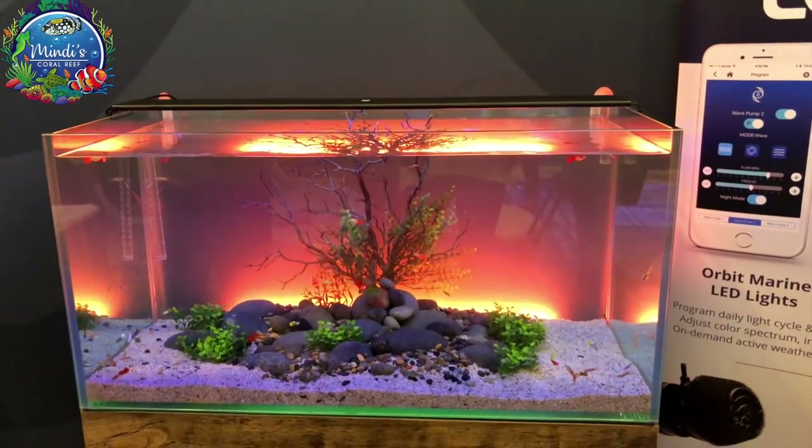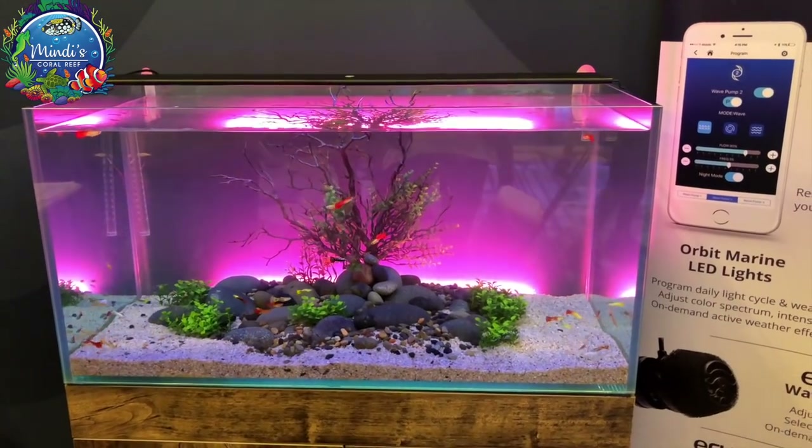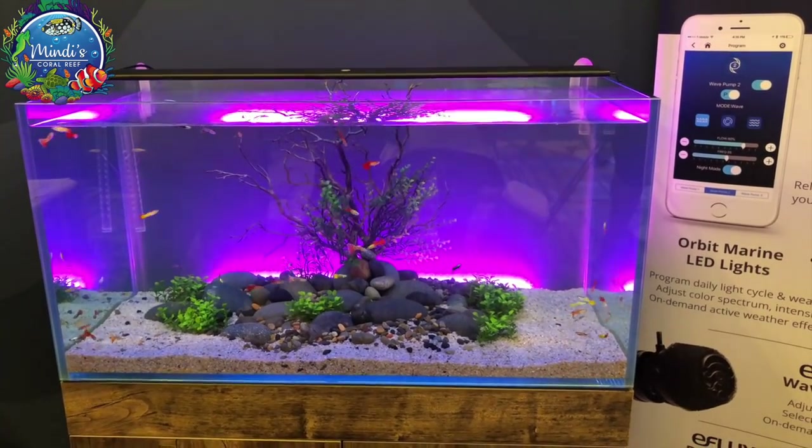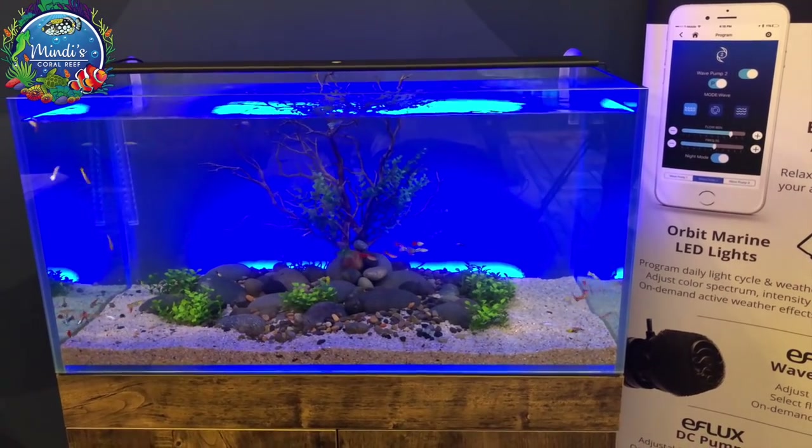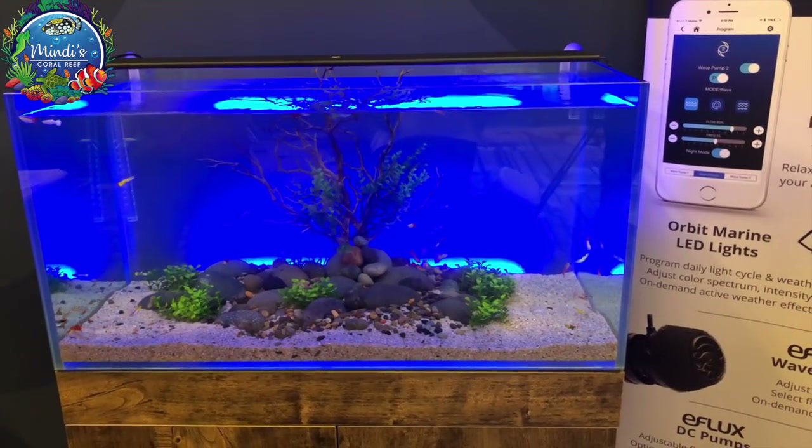I spent some time at the Current booth where they were displaying their new Serene LED light kit. It's mood-enhancing, combining aquarium lighting, background lighting, and audio all in one.